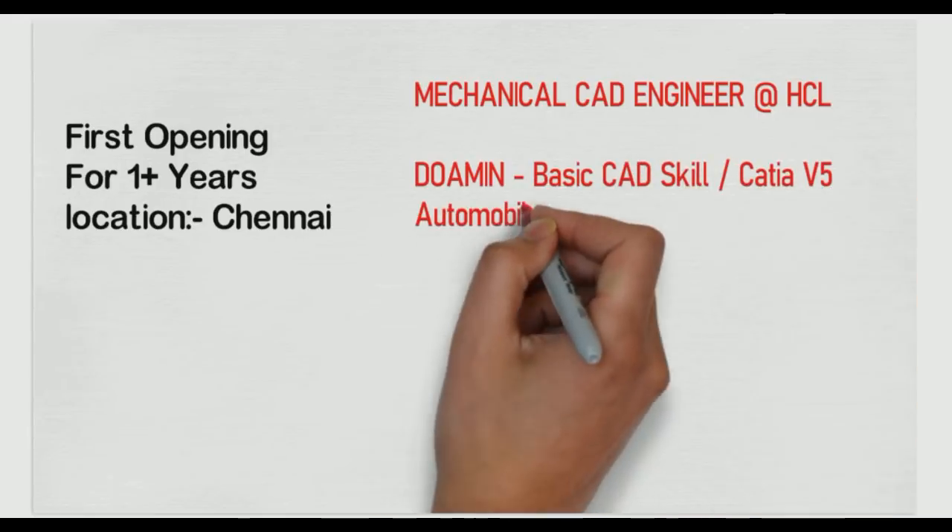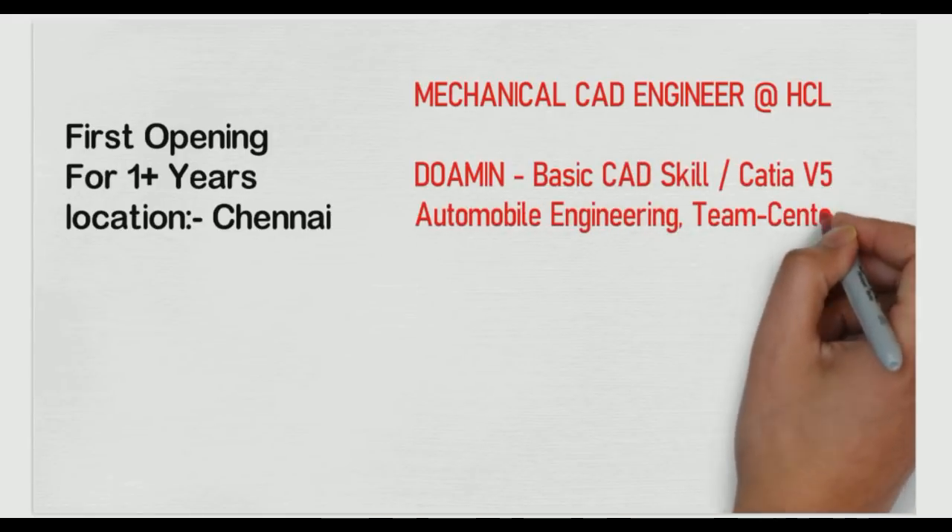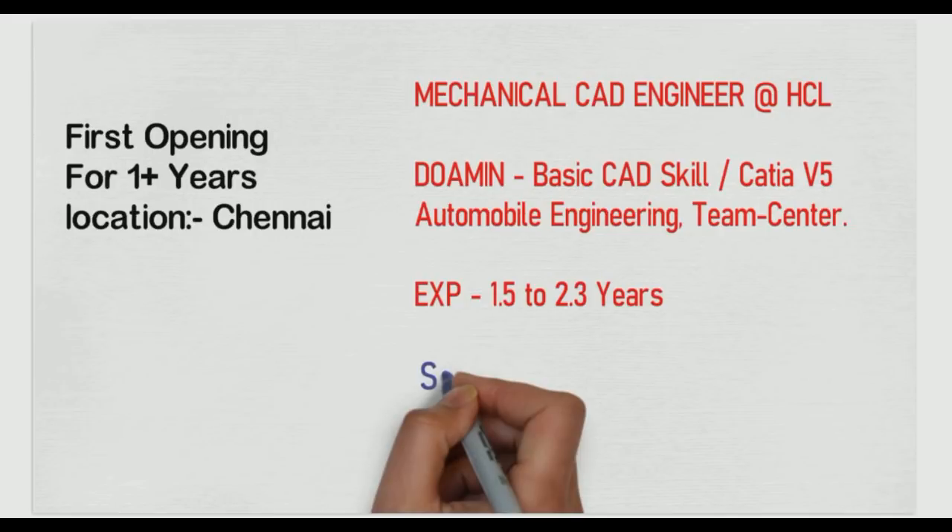Our first opening is for SCL Technologies. They require a CAD engineer. Basic CAD skills required: CATIA V5, automobile engineering knowledge, and Teamcenter. You need good knowledge of automobile engineering and CATIA V5. If you know PLM software like Teamcenter, that will be an added advantage.